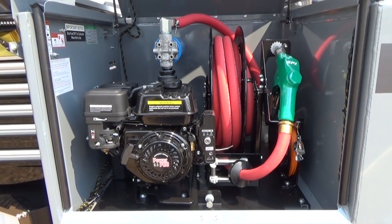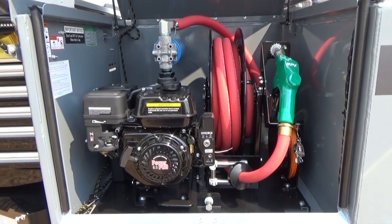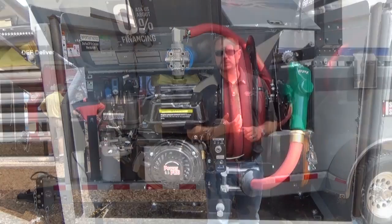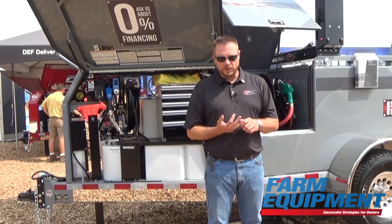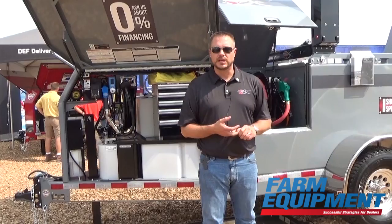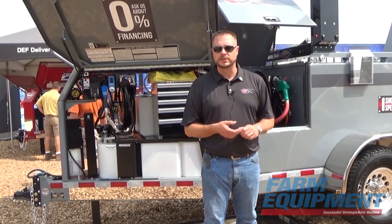The product was released in June and is being sold through dealers right now — it's out there in the marketplace. ThunderCreek.com is the best place to go for more information. We've got field representatives out there all across North America, so contact us and we can get you in touch with our field service representatives.